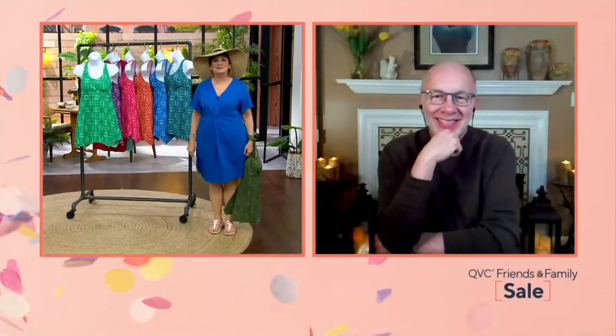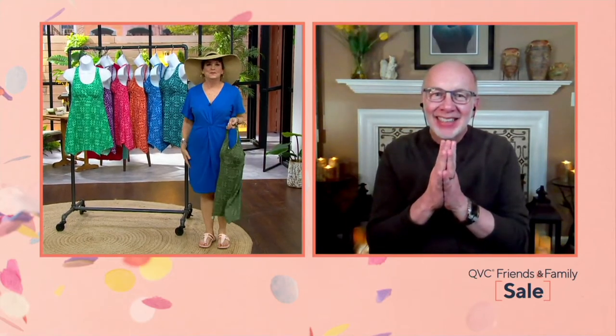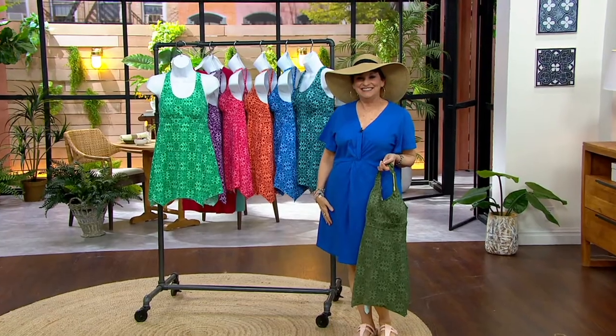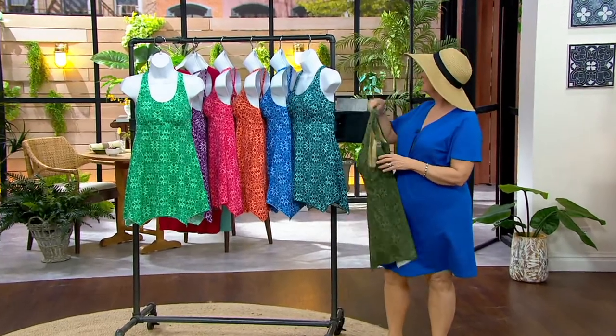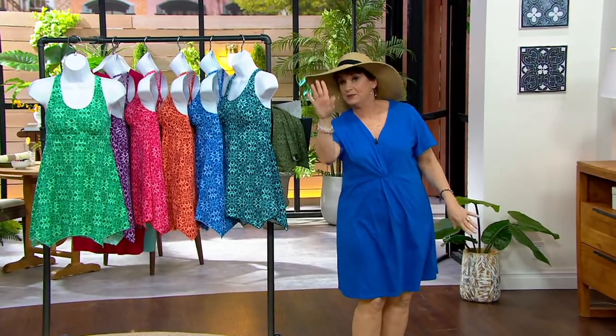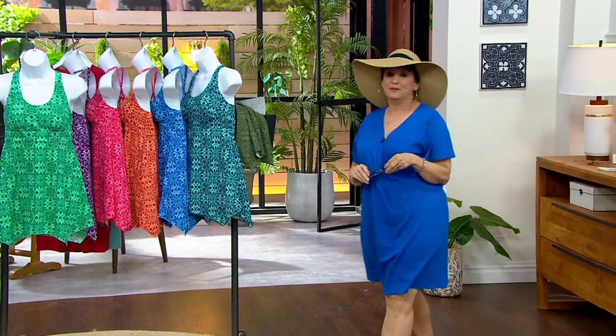Thank you so much for coming to Swim Style. I think we're going to see you soon on Girls' Night In — I hope, I hope. Good to see you, Jane. That was an hour of Swim Style. Remember, we are now the Swim Authority, which we are loving. This was my pick of the show — it was from Denim & Company.